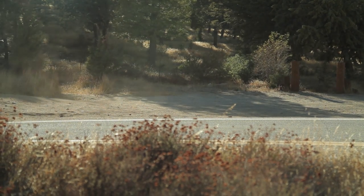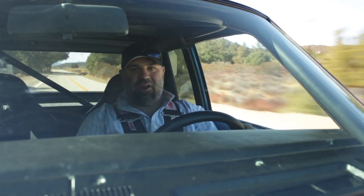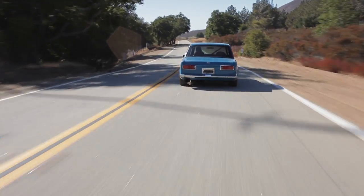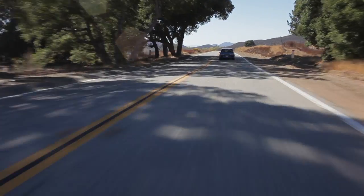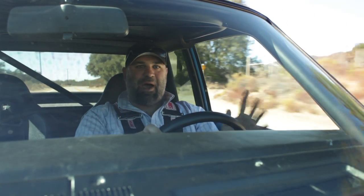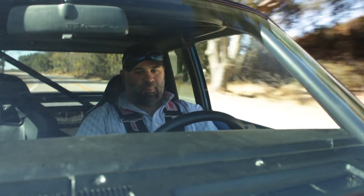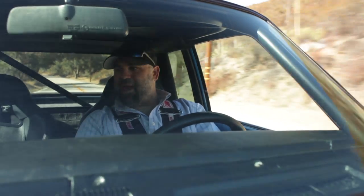You don't get much out of this engine until you hit about 4,000 RPM, and then all hell breaks loose. Because it's 40 years old, nothing has any power assists — no windows, no door locks, no power brakes, no power steering, no hydraulic clutch. Nothing. Just you, three pedals, and the road.